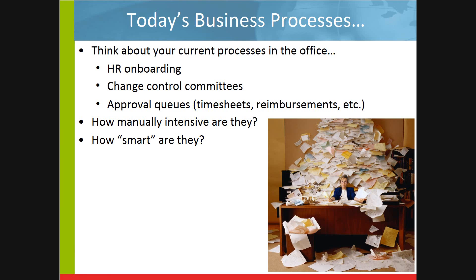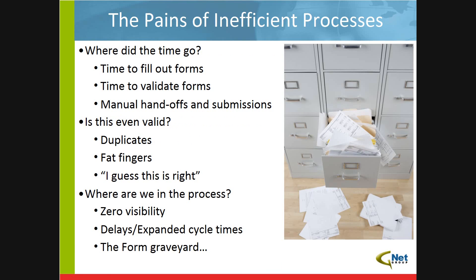When I want to submit a PTO request to my boss, how long does that process take if he's not in the office? Who gets that? Is the workflow smart enough? We could roll through example after example of different ways that processes just are not streamlined and they're not efficient. You might even be thinking, so what? That's everybody's problem, and you just put your head down and get through the process. But if you actually sit and think about some of the pains that inefficient processes cause, it's kind of mind-blowing.